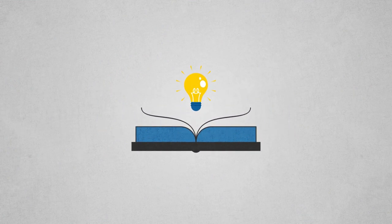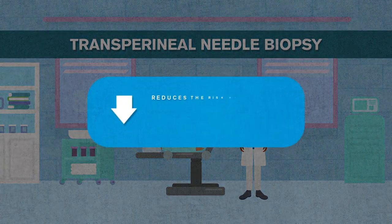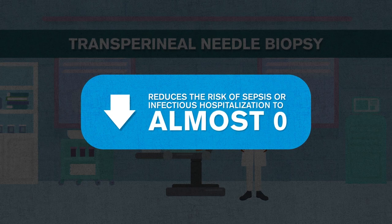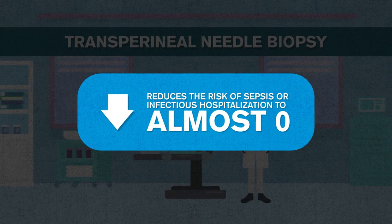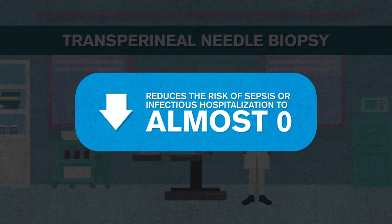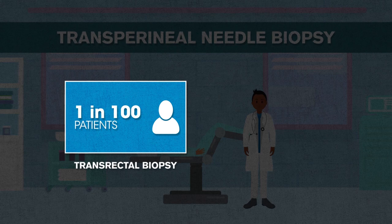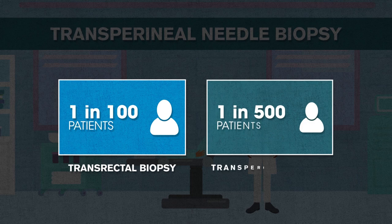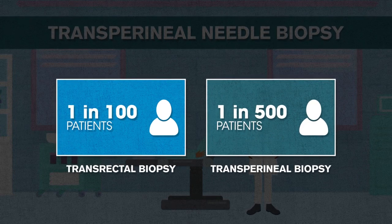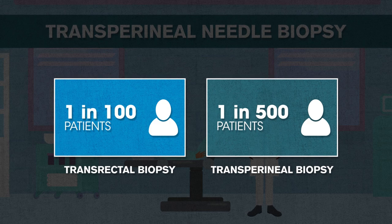To avoid the risks associated with the transrectal biopsy, another technique has been developed and utilized. Transperineal needle biopsy reduces the risk of sepsis, or infectious hospitalizations, to almost zero, as biopsies are taken through the skin instead of the rectum, which is cleaned with antiseptic solution. One in 100 patients experience an infection requiring hospitalization after a transrectal biopsy, while less than one in 500 patients will experience such an infection after a transperineal biopsy.